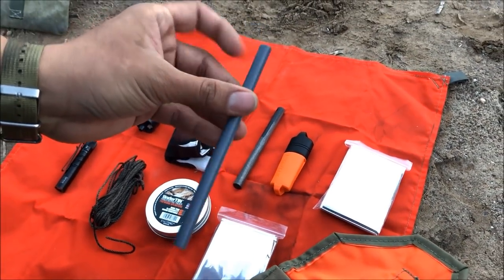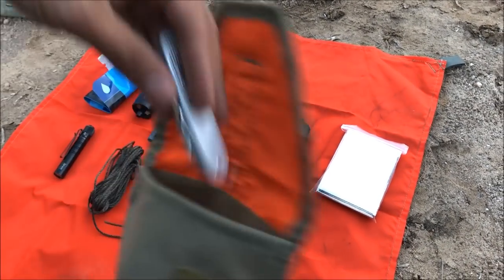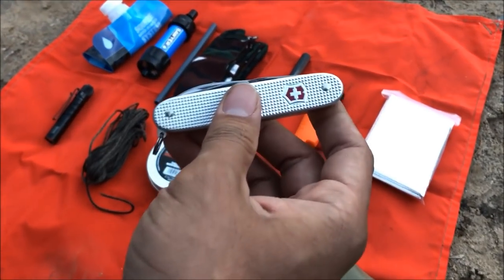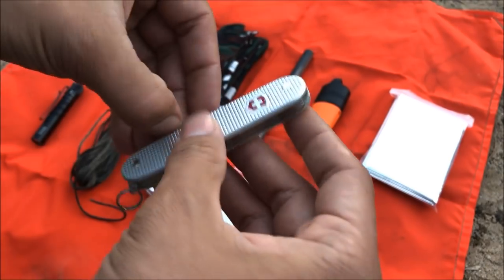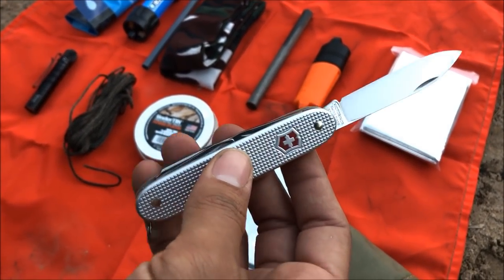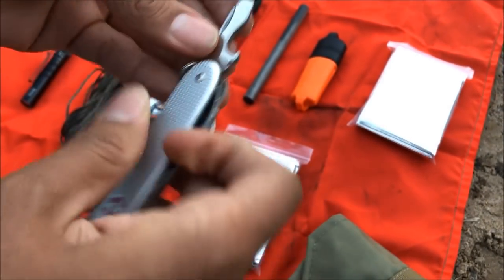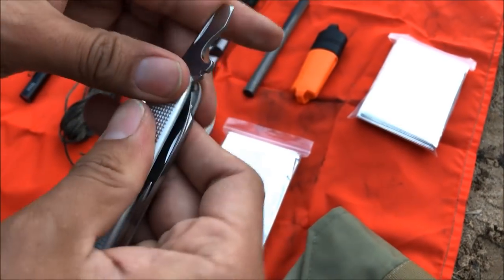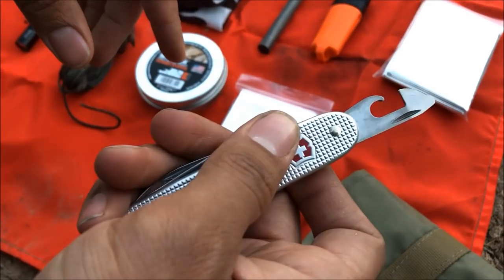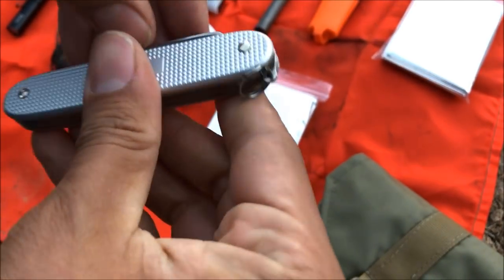We've got a straw for the Sawyer Mini. And the last item is our backup cutting tool. Since this is on my belt I'm obviously also going to have a fixed blade, but in case I needed a secondary one, we have the Victorinox Pioneer — a small multi-tool with a knife, bottle opener, flathead screwdriver, can opener, smaller flathead screwdriver, and a reamer.